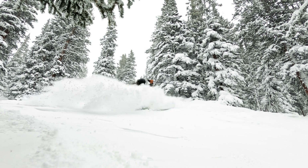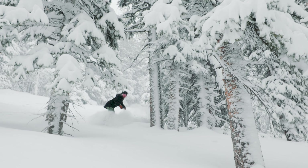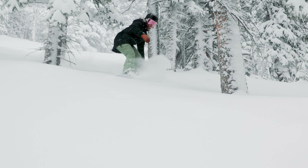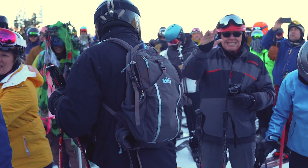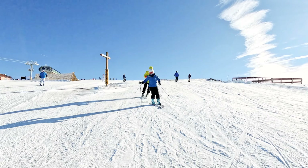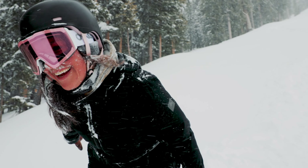The Keystone Powderhound. The Powderhound is a remarkable species, thriving in habitats of pristine snow and endless adventure. From young pups to seasoned veterans, Powderhounds are most often found at one of two stages in their life cycle: young and young at heart.